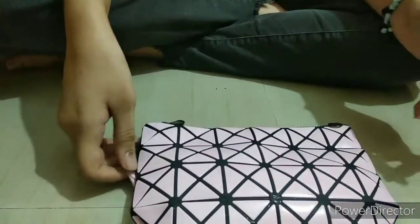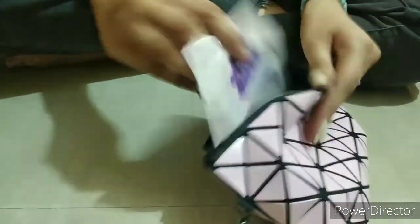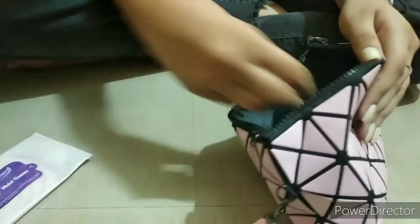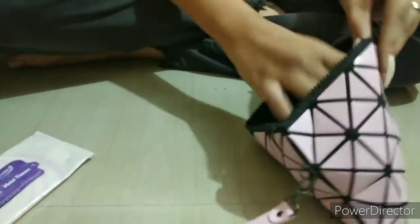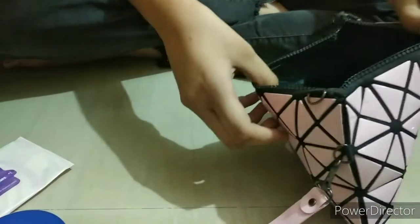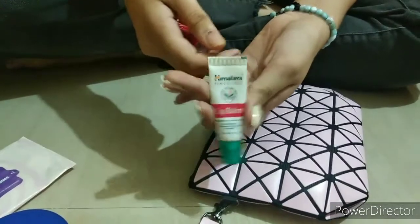In this bag I also have this pink pouch which was gifted to me by my cousin sister on my birthday. Inside it I have wet wipes — so I can clean my hands if they're dirty — then my hand lotion, then one more hand lotion, then I have this Nivea cream which I have not even used once. I don't know why I have it, but I do. And then I have this plain lip balm.